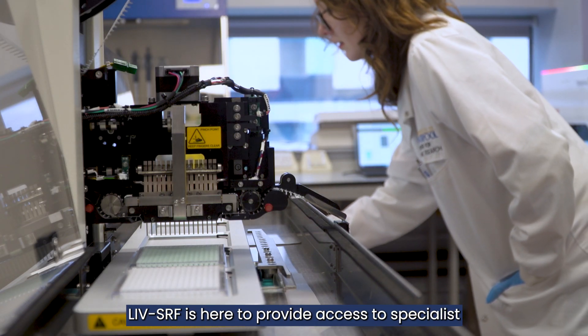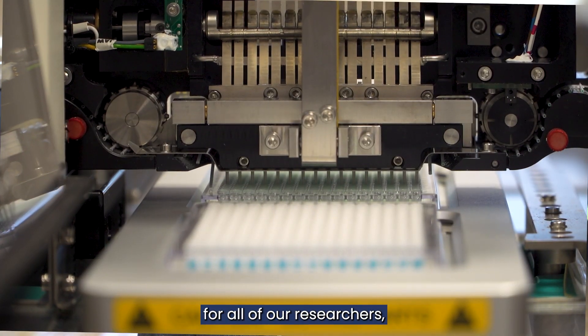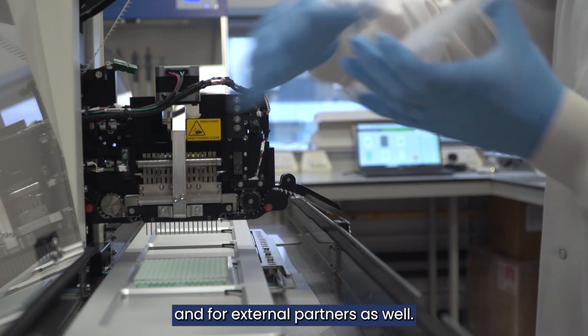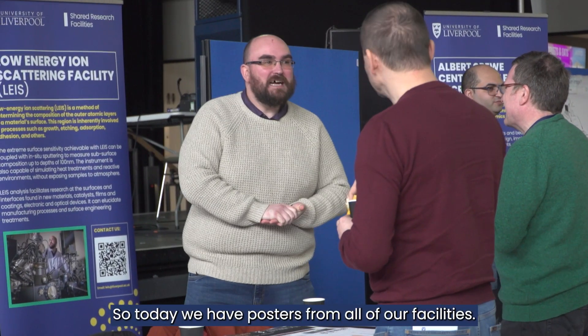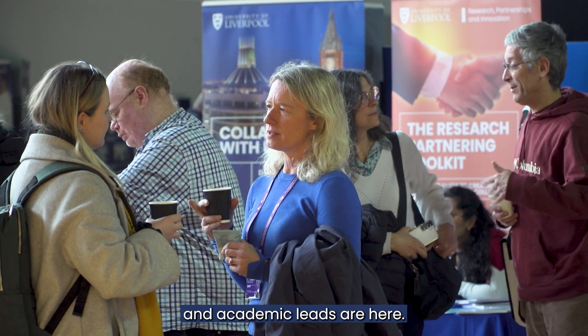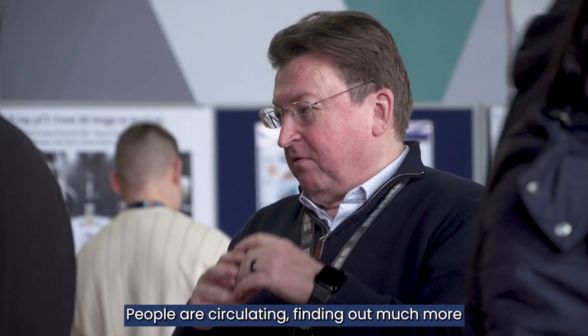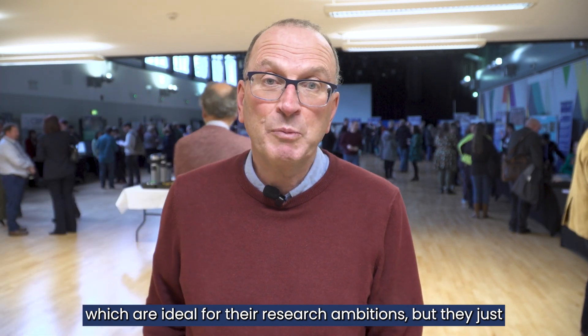LiveSRF is here to provide access to specialist research equipment and expertise for all of our researchers, both within the university and for external partners as well. So today we have posters from all of our facilities; the research technical professionals and academic leads are here. People are circulating, finding out much more about each of the facilities. It may be there are facilities on campus which are ideal for their research ambitions, but they just haven't come across them.